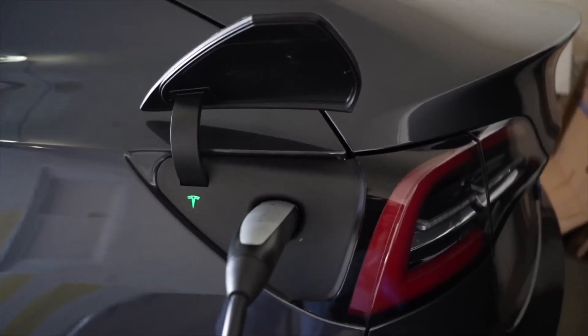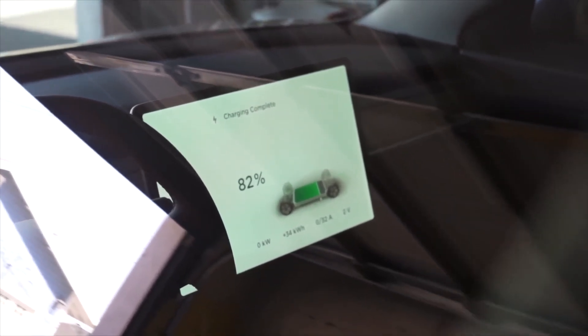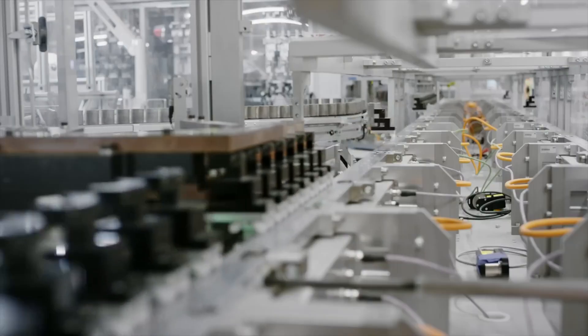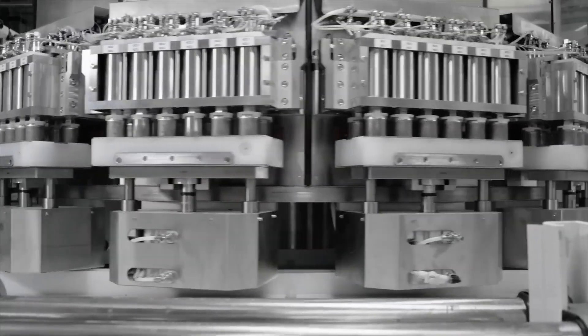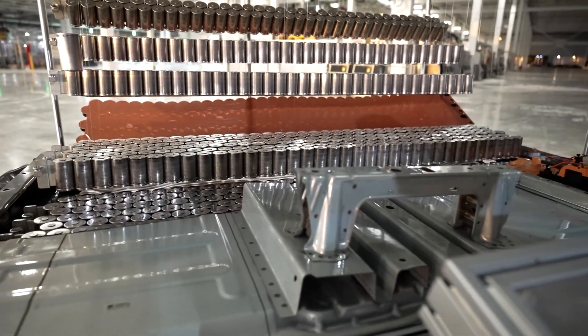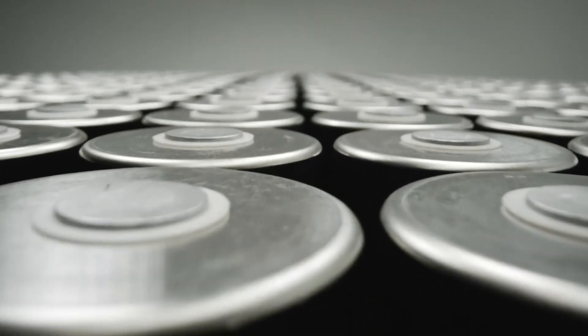The first thing you need to know about the new cells is their bigger size. 4680 cells signaled a shift away from the commonly used 2170 battery cells in Tesla vehicles. The bigger cells bring in some big advantages — they can provide six times the power and five times the energy density of the 2170 cells. Due to the bigger volume, Tesla needs fewer parts and can still provide a bigger punch.